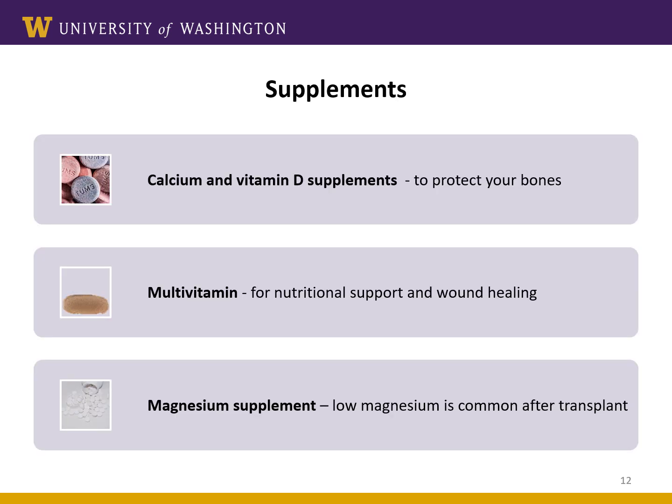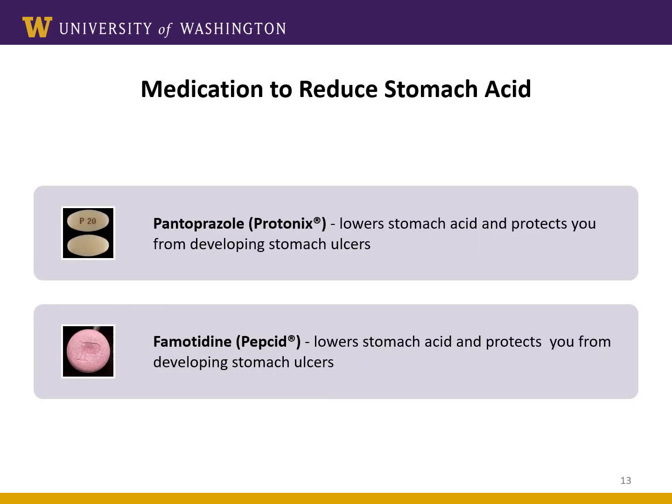The remaining items we commonly prescribe to transplant patients are various medications to help support your overall recovery. That can include dietary supplements such as calcium and vitamin D to protect your bones, a multivitamin for nutritional support and wound healing, and a magnesium supplement if your magnesium levels are low. Acid-reducing medicines are also commonly prescribed after transplant to protect your stomach and prevent ulcers which may be caused by prednisone. Most people will take these for several months after surgery and sometimes longer.